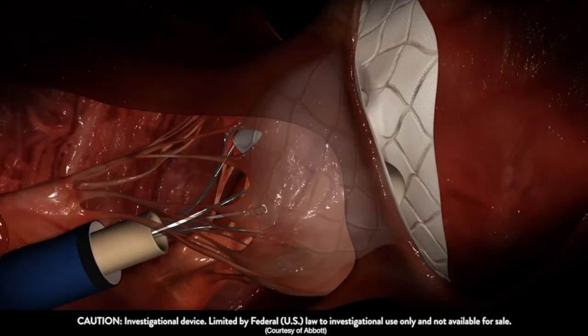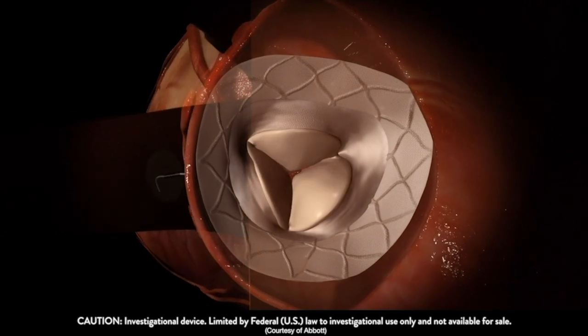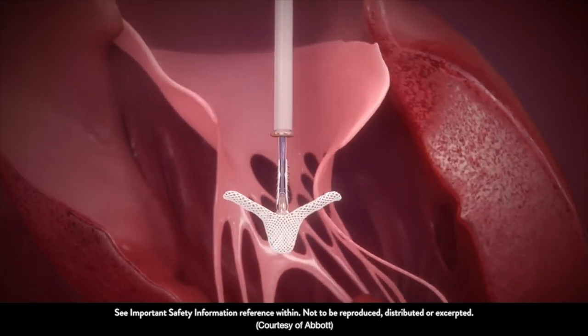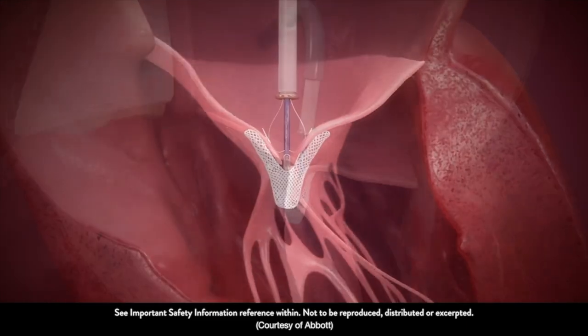So TMVR — transcatheter mitral valve replacement — has been very slow to develop. I think we're getting there, but it is not ready for prime time quite yet. Now in terms of repair, when I repair a valve I do many things: I put a ring on, do something to the leaflets, replace cords, and so on. One device — the MitraClip or CLASP, some type of edge-to-edge repair — has become very good. We use it as a tool in our mitral matrix clinic; it's an excellent tool for very select patients.